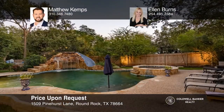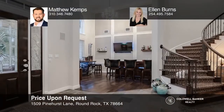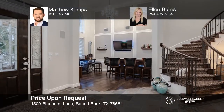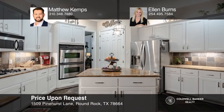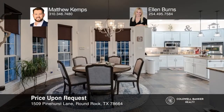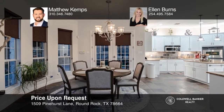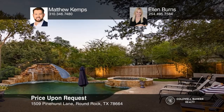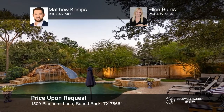This beautiful custom-built 4-bedroom, 5-bathroom home is nestled on a cul-de-sac in the heart of Forest Creek. The amazing curb appeal will draw you in and the saltwater heated pool and outdoor living area will keep you never wanting to leave. The well-thought-out open-concept floor plan creates a fabulous feel of spacious comfort, perfect for both entertaining and enjoying downtime. Experience everything this home has to offer by calling Matthew Kemps and Ellen Burns today.